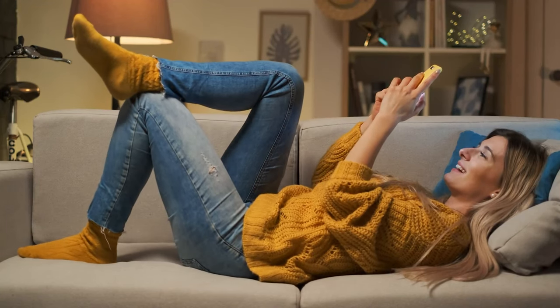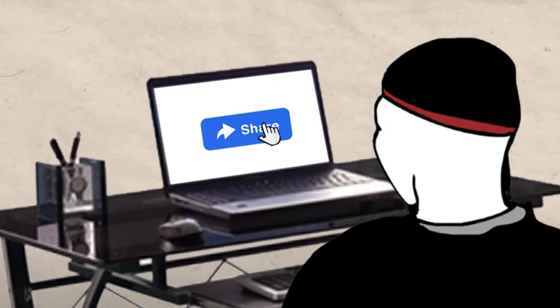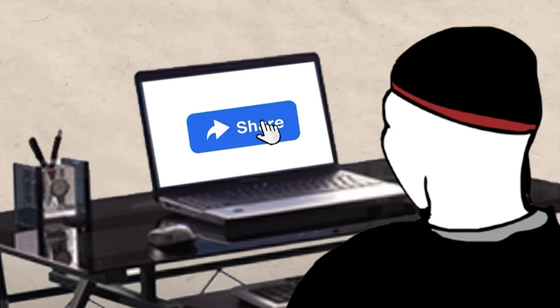Then of course you'd move on to step five, which is bragging to all your friends and family that you were able to get a bachelor's degree in one year. And if you're really nice, step six is to share this video with your friends and family so that they can benefit as well.